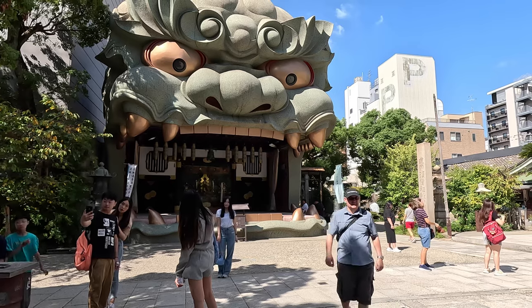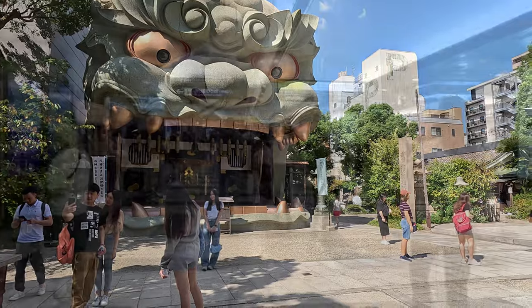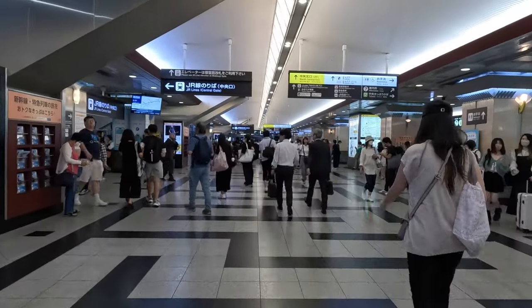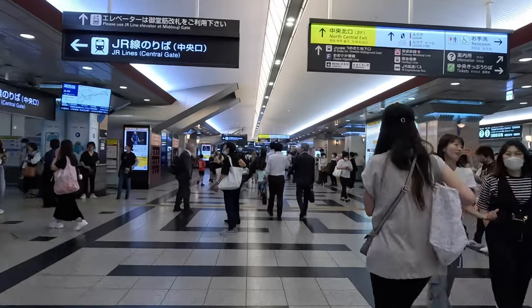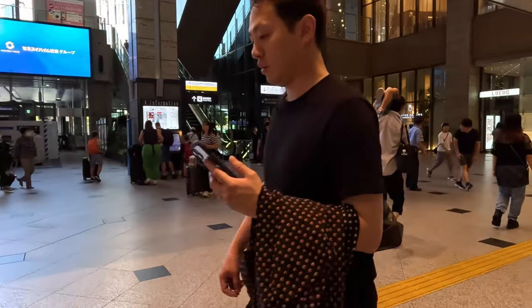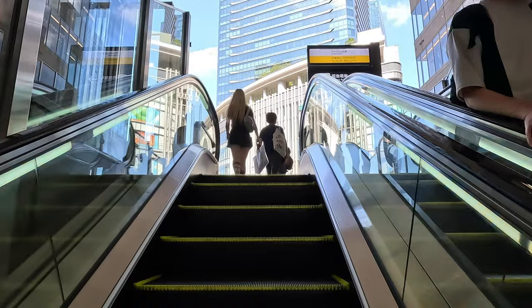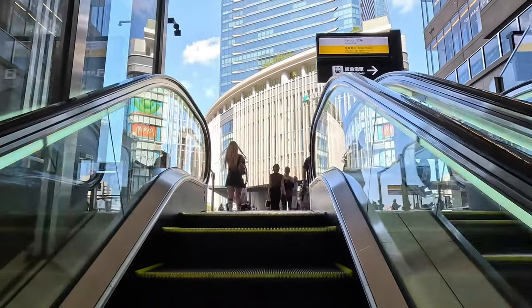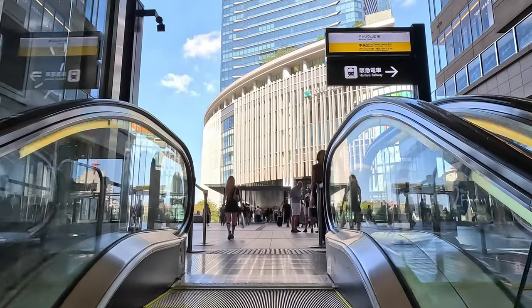The temple complex wasn't that large and it only took us 10 or so minutes to have a wander around and soak in the sights. At this stage we decided to split up. I wanted to go and see a high tower and Joe wanted to go to some shopping areas to look at some craft shops. So I headed towards Osaka Station and my destination, which was the Umeda Sky Building. The sky building was around six kilometers away from the shrine and it took about 30 odd minutes via the Osaka metro line to get there.